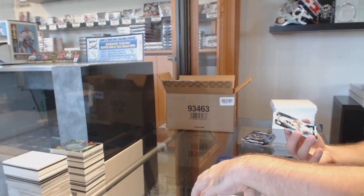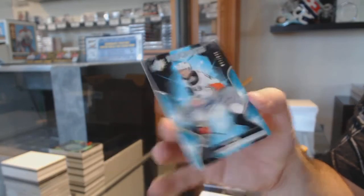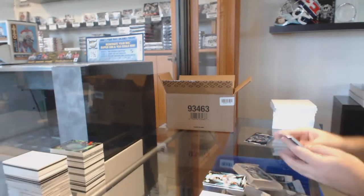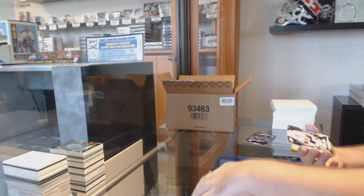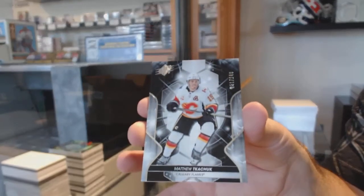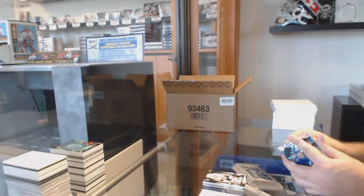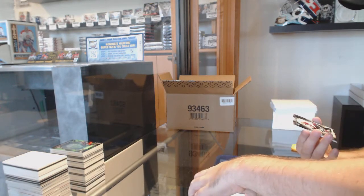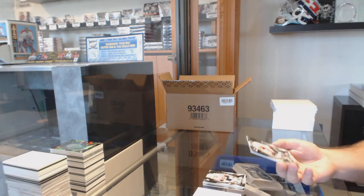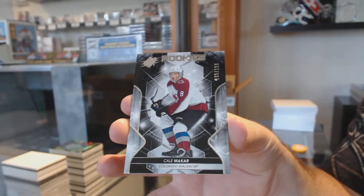For the Anaheim Ducks, Rookie Auto to $2.99 — Max Jones. For the Calgary Flames, base to $1.99 — Matthew Tkachuk. And big finish — number to $1.99, Rookie of Makar for the Avalanche. There she goes. Very nice. Thank you.